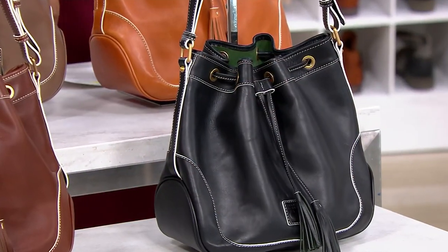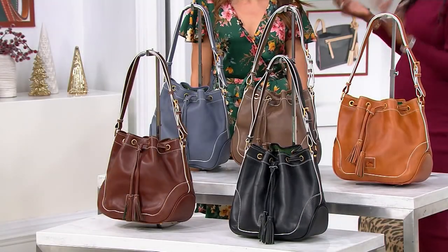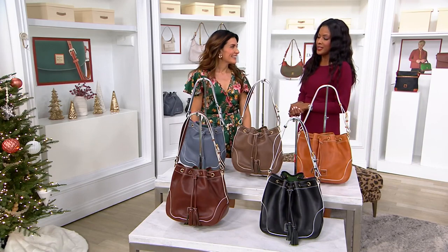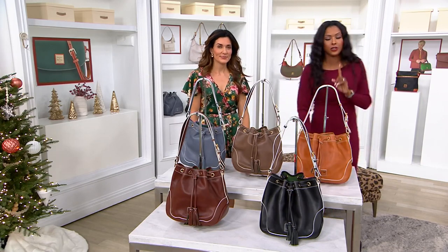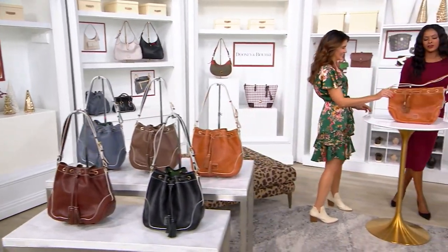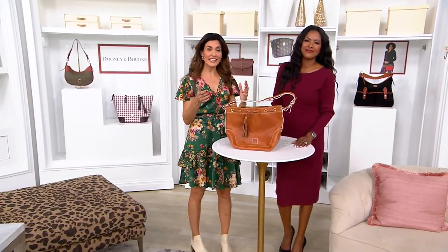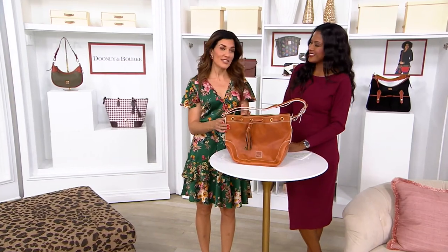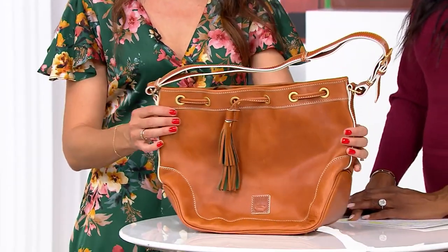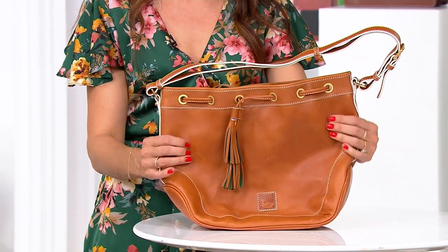So you're getting that bucket bag silhouette we love with the drawstring, and you're getting the chance to experience the new white trim collection in Florentine leather. Adrienne, because you've taught us so well tonight - that is the crème de la crème, the best of the best from the brand. This is imported from Florence, Italy.